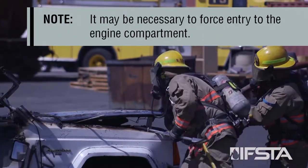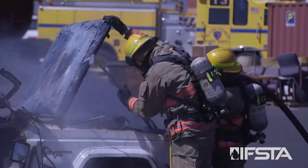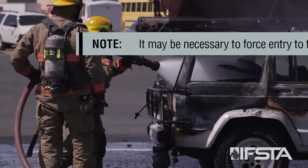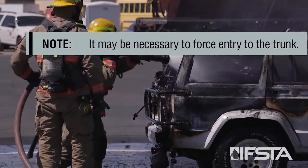Note: it may be necessary to force entry to the engine compartment. Open the trunk and extinguish fire in the trunk. Note: it may also be necessary to force entry to the trunk.